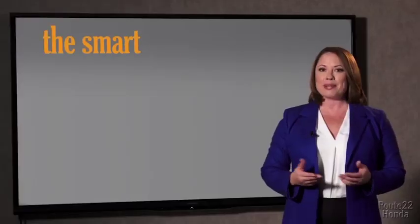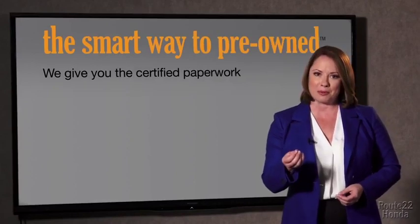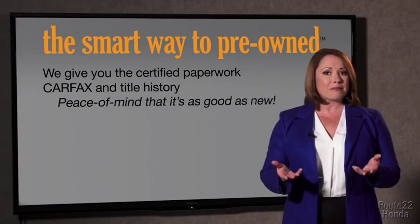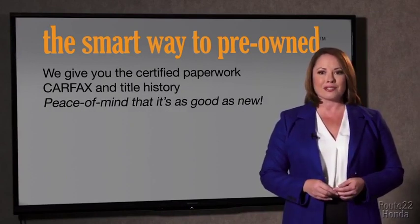The best thing I like about Smart Way pre-owned, besides the great price I got, is that I know I bought a good car. Why should you worry if the odometer's been rolled back, or you're the victim of a salvaged or rebuilt vehicle, or worse, a washed title? We give you the certified paperwork, along with the CarFax and the title history.